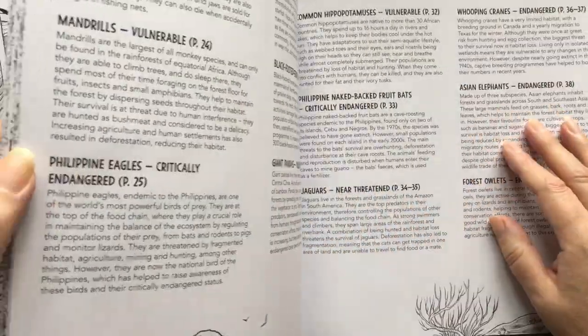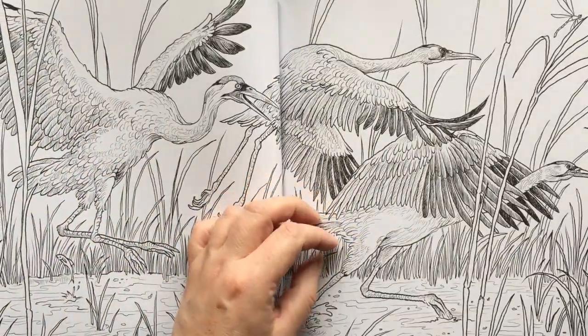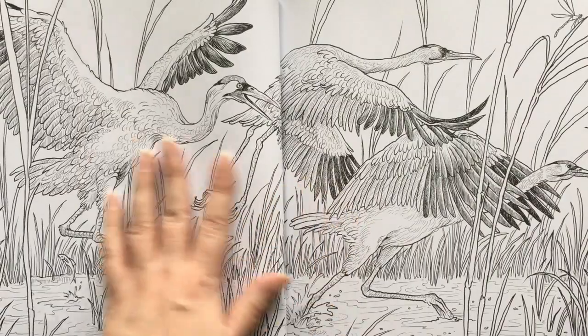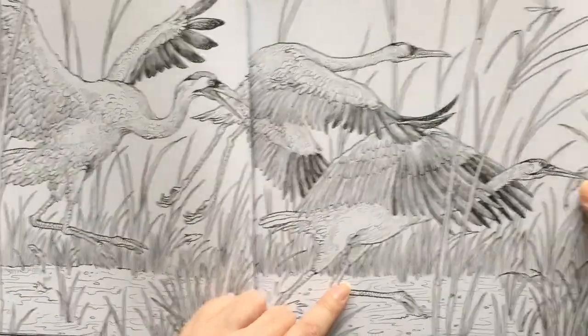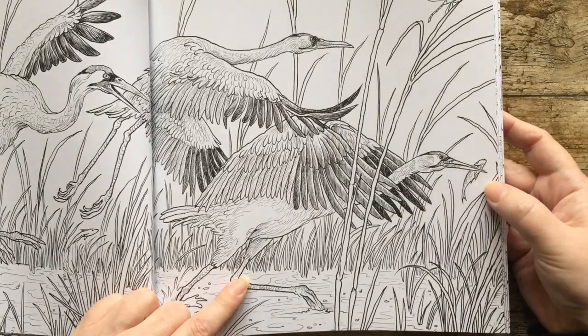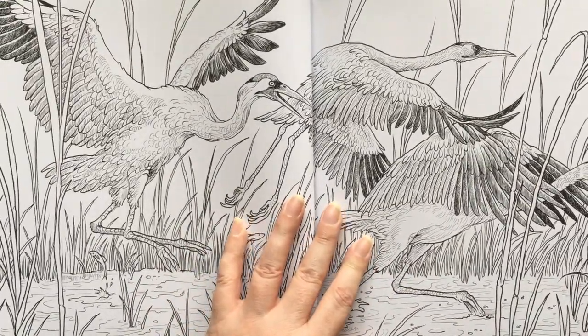So we have whooping cranes — presumably they go whoop whoop whoop. And they're looking like they're about to take off, but he's got a light snack.